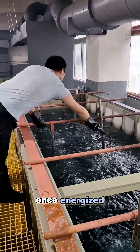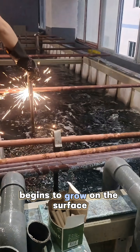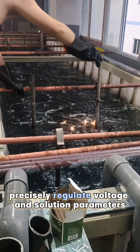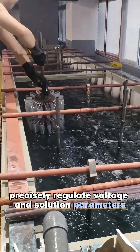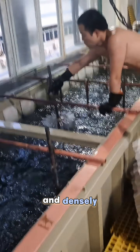Once energized, a dense and hard ceramic layer of aluminum oxide begins to grow on the surface. Technicians precisely regulate voltage and solution parameters to ensure the oxide layer forms uniformly and densely.